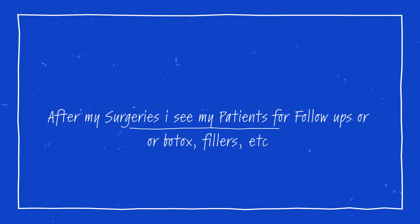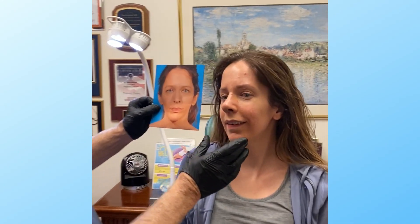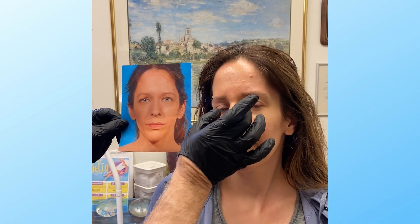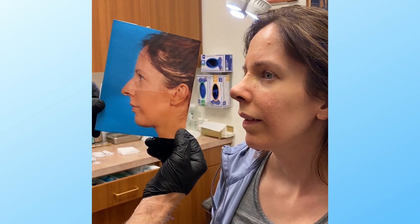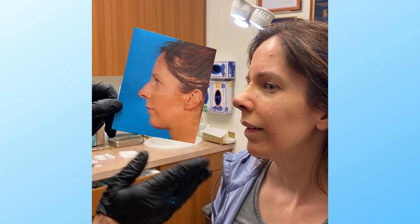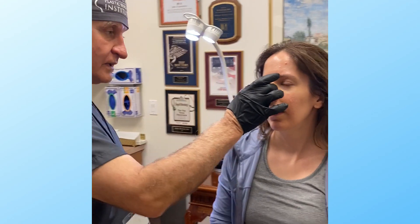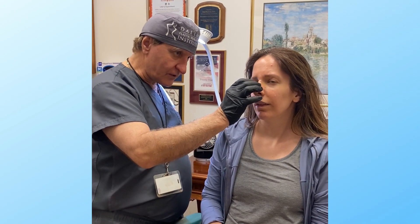Melissa, seven days post-op — what do you think? Amazing. I thought it was going to be great, but this exceeded my expectations. Worth a trip from New Jersey? 100%. Your nose is straight now — if you look straight at it, you can see it's unbelievable. We brought the tip up, softened it and made it smaller. The dorsum is beautiful, but the tip is still very swollen, and so is the side view. But you can see that it's quite different — it's beautiful, it's soft. That's all going to change so much, and for a week out it's really quite amazing. It'll dramatically go down in the next several weeks.